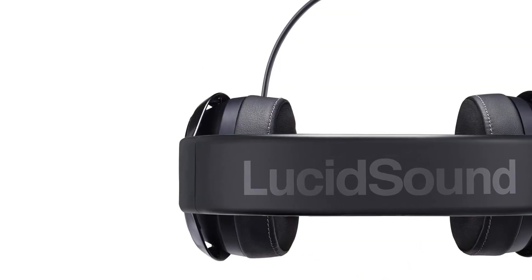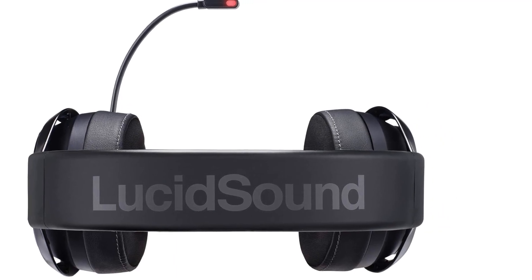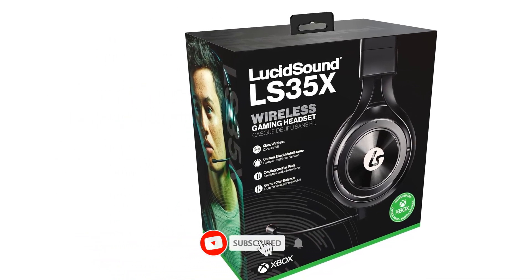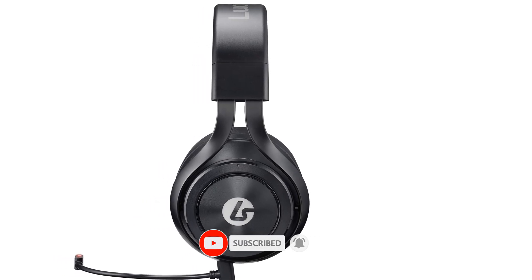Multi-platform compatible and officially licensed for Xbox. Works with Xbox Series X, Xbox Series S, and Xbox One. A 3.5mm cable is included for use with Sony PS5, PlayStation 4, Nintendo Switch, PC, Mac, and iPad.